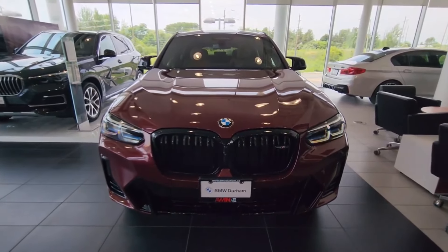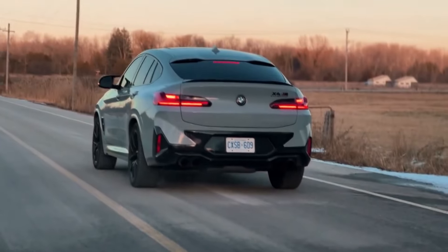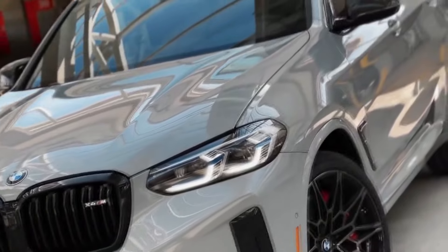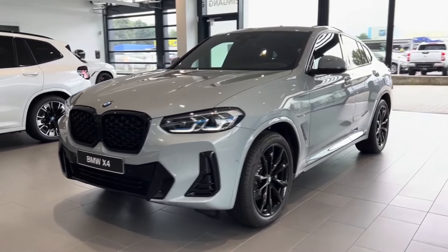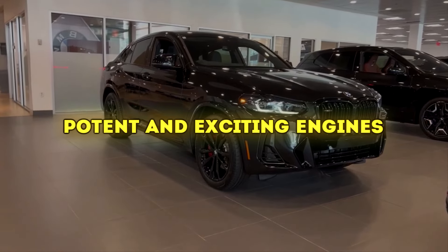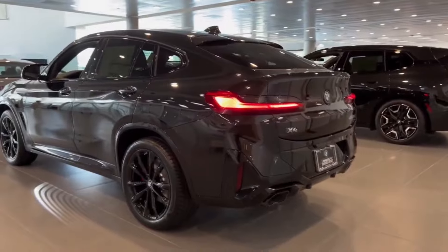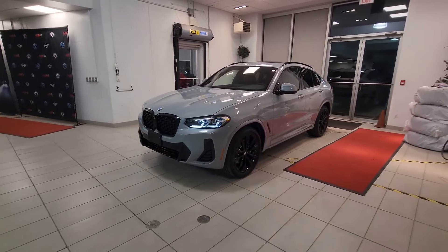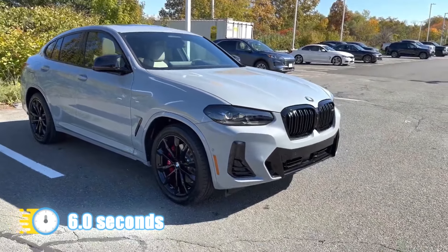Unlike the Audi's Quattro, the xDrive has a 40-60 split from the front to rear. This is what makes the BMW stay true to their legacy, with the car's rear still feeling a bit twitchy in a tight corner, allowing you to enjoy a bit of sportiness while also staying safe on the road. Potent and exciting engines. The 2024 X4 offers four different power levels, catering to the casual enthusiast, the hardcore performance seekers, and everyone in between. The base engine is a 2-liter, 4-cylinder that can dash from 0 to 60 in about 6 seconds.